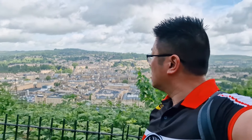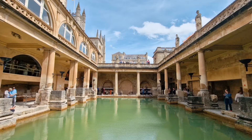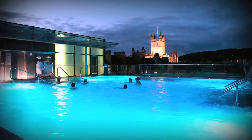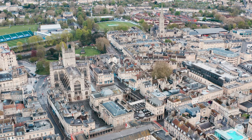Hi guys, welcome to another episode of Ultimate Bucket List and this is your complete guide to the city of Bath. Where to eat, what to do, how to hang out in the rooftop pool and how to have the best time of your life in one of the most historic cities on Earth.